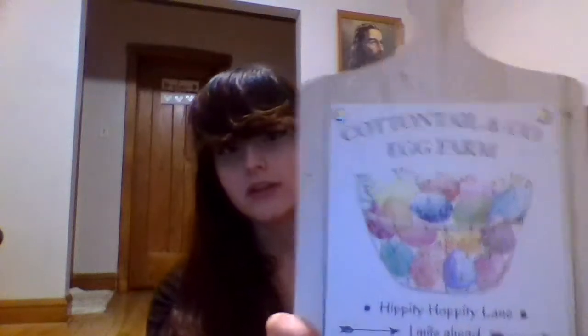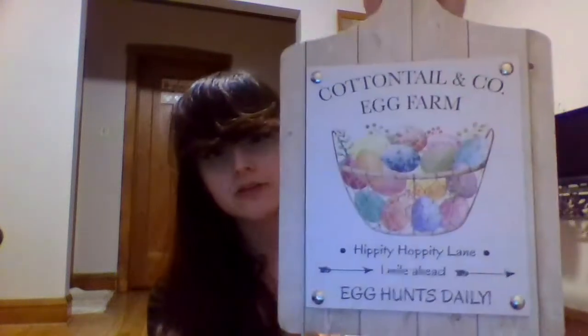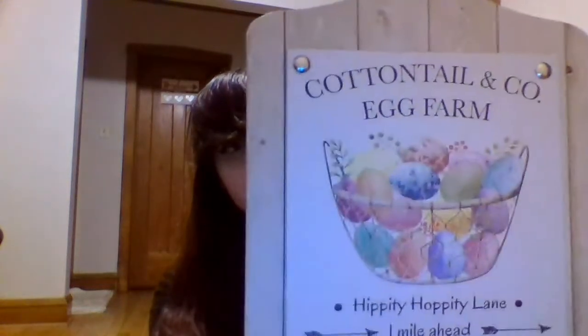My favorite signs by far that Dollar Tree has made for Easter is this cutting board sign. It says 'Egg hunts daily, Hippity Hoppity Lane.' I just thought that was so well done and fancy for Dollar Tree — it is super cute. I got a bunch of those.